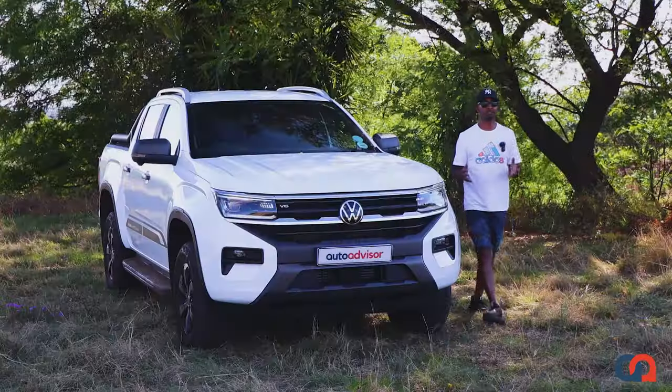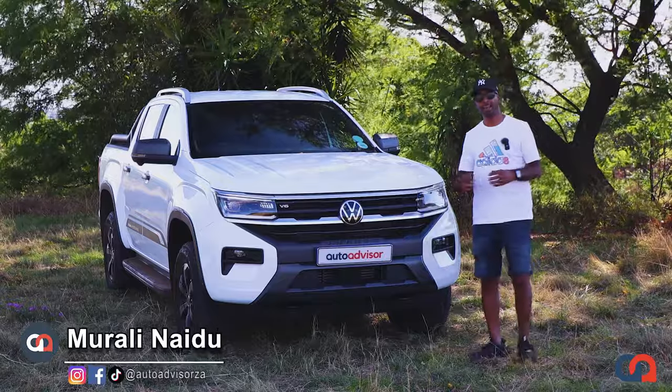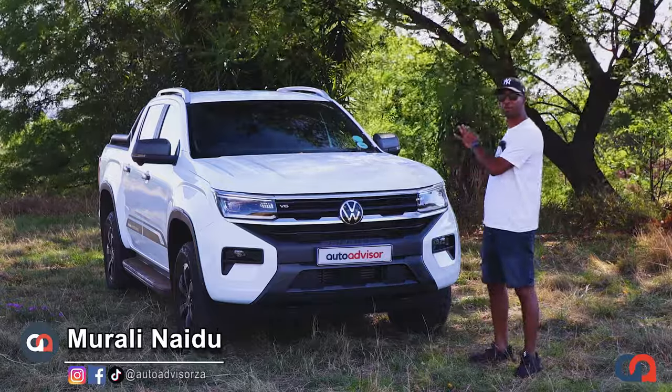Welcome back to the Audio Advisor channel. My name is Murali and this is the V6 Panamericana.